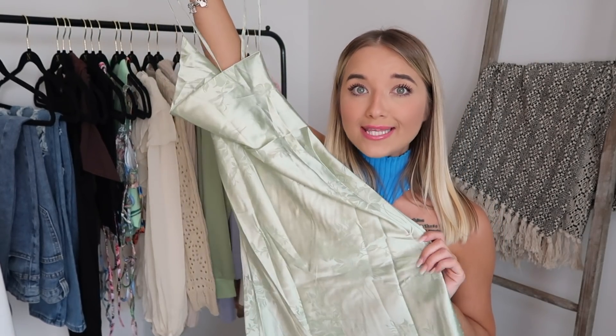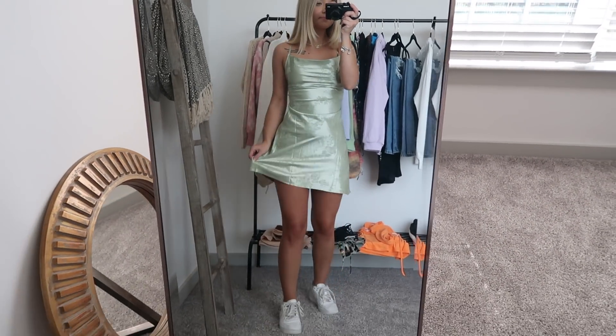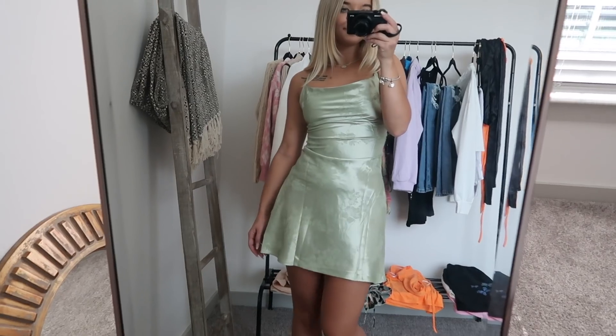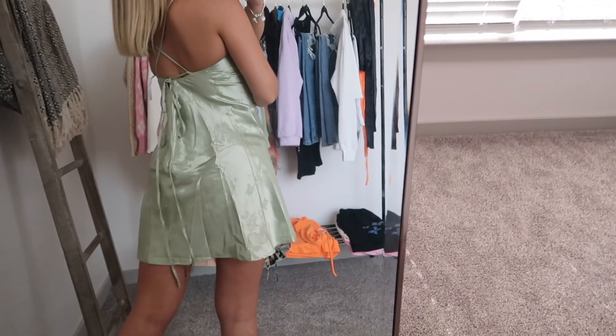Next up we have this dress and this is another one I was like, okay, this is not going to work. As you can tell it has really long strings, so you have to tie it in a certain way to get it how you want it. But once I actually had it on it was a beautiful dress. It looked a little weird with the sunshine coming through my windows, but you guys, it was so gorgeous in person. I really liked this a lot.